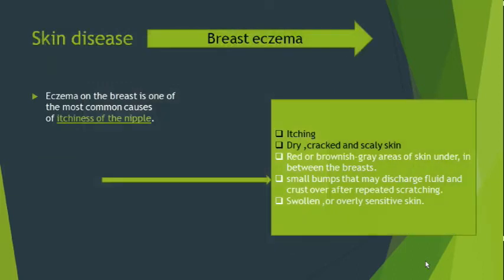Another entity is skin disease. Eczema on the breast is one of the most common causes of itchiness of the nipple, and its symptoms are almost the same as Paget's disease: itching, dry cracked scaly skin, red or brownish-gray areas of the skin, small bumps that may discharge fluid, and after repeated scratching — swollen or sensitive skin.